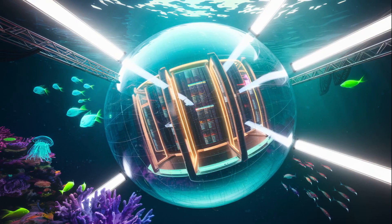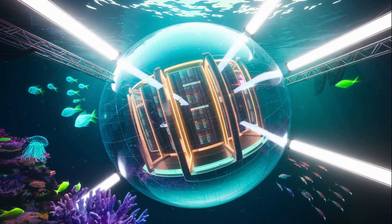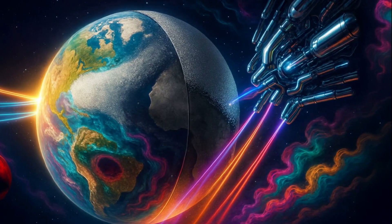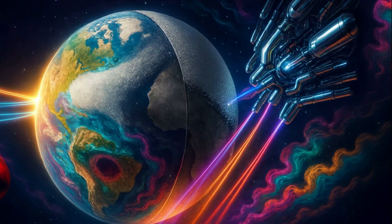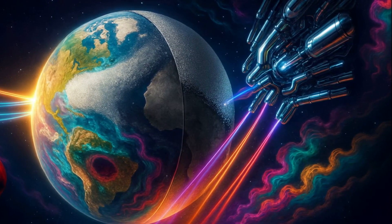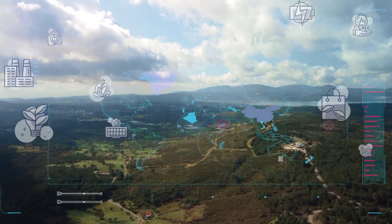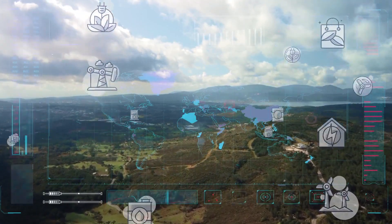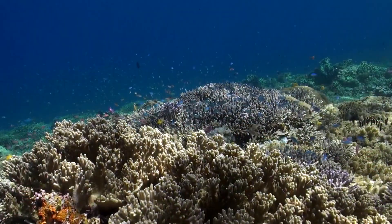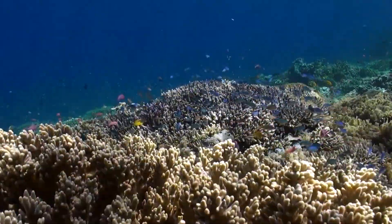While the ocean might offer cooling and energy efficiency, it also hides vulnerabilities no one's ready to admit. The chilling truth no one wants to say out loud: underwater data centers, while brilliant in design, may be hiding a ticking time bomb beneath the surface. As we celebrate their energy efficiency, cooling power, and space-saving potential, experts are quietly raising alarms about environmental risks, marine ecosystem disruption, and the total lack of regulation in deep-sea tech deployments.